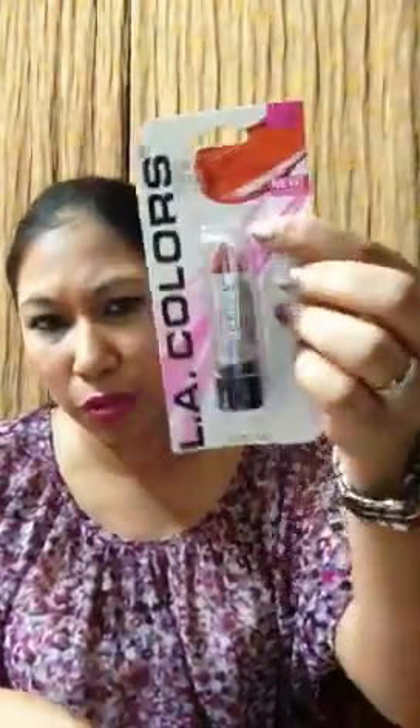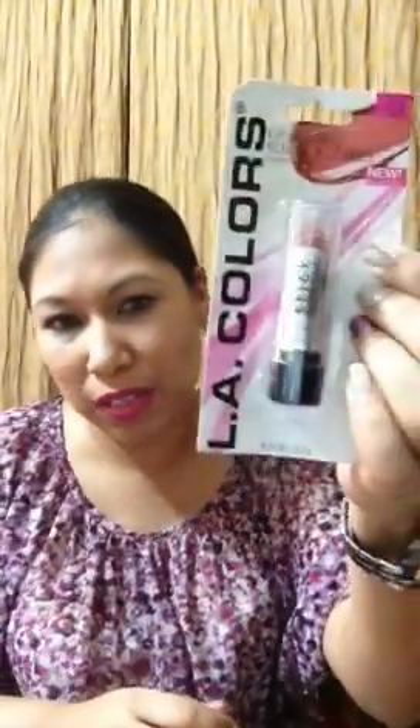Then I picked up a couple of lipsticks from the same LA Colors brand. This one is in Berry Red — I've been on a red kick lately, so I didn't open that. This one is in Morph Glaze, which is more of a brown color. They're matte or satin finish with no shimmer.